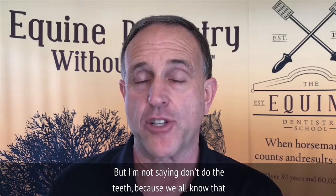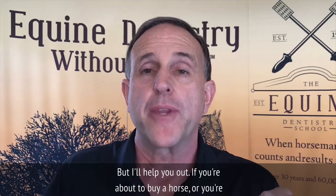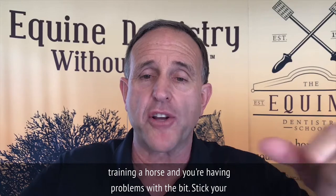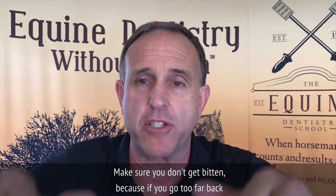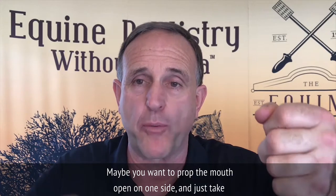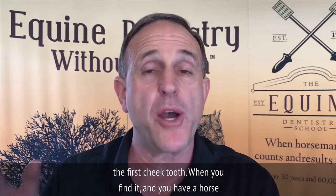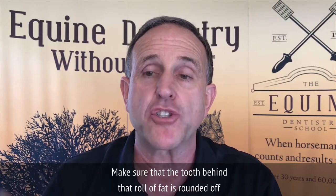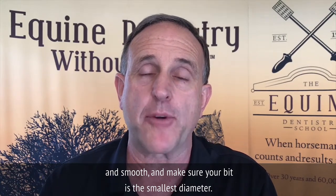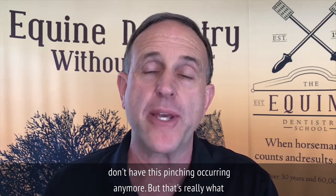I'm not saying don't do the teeth, because sharp teeth will prevent the horse from chewing properly, moving the tongue, and over time the horse actually becomes worse. If you're about to buy a horse or you're training a horse and having problems with a bit, stick your thumb in, push it down on the bars, and push back. Make sure you don't get bitten — if you go too far back, they can bite your thumb. Maybe prop the mouth open on one side and feel that wave of fat that flows over the first cheek tooth. When you find it and you have a horse that's sensitive on the bit, you now have the reason. Make sure that the tooth behind that roll of fat is rounded off and smooth, and make sure your bit is the smallest diameter — especially if you're using two bits and a double bridle. It's critical that you get this first cheek tooth rounded well so you don't have this pinching occurring anymore.